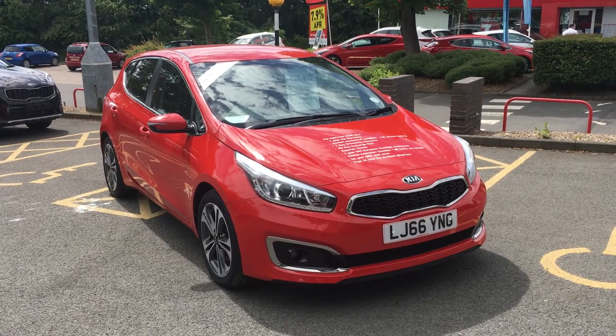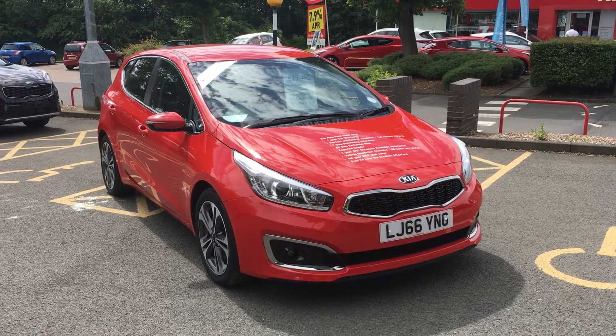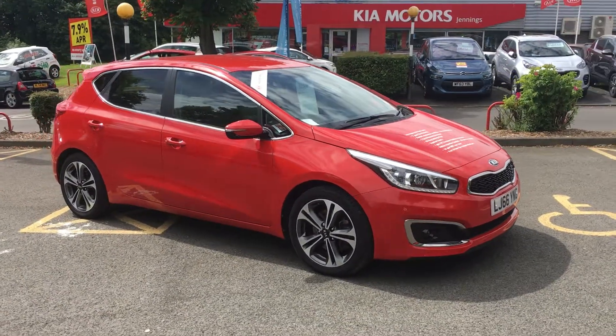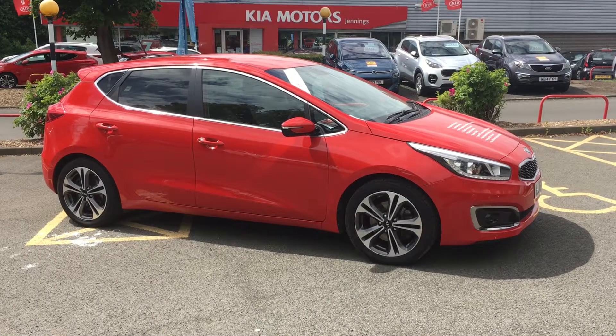Here's our 66 plate Kia Ceed 4-spec. It's a used approved car, so it also comes with a seven year full manufacturer's warranty from date of purchase. It's a 1.6 diesel manual, which means £30 a year to tax and excellent fuel economy.